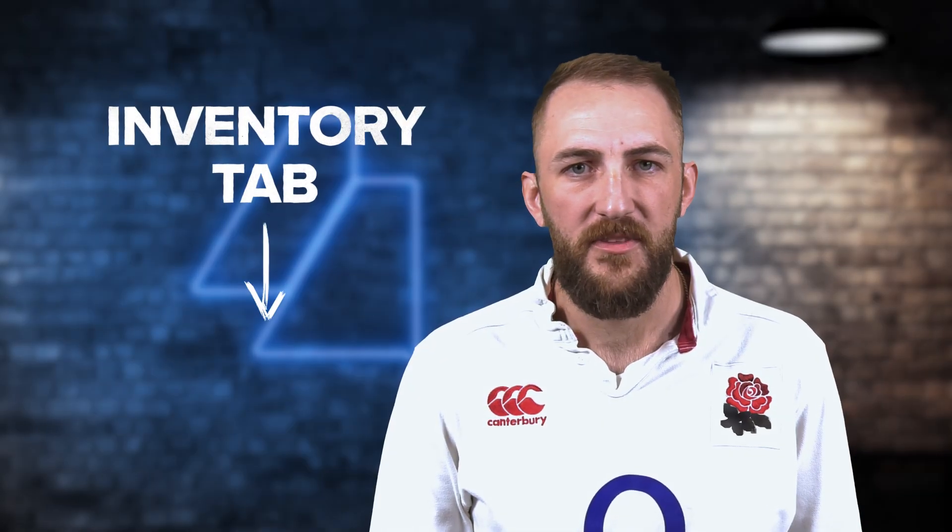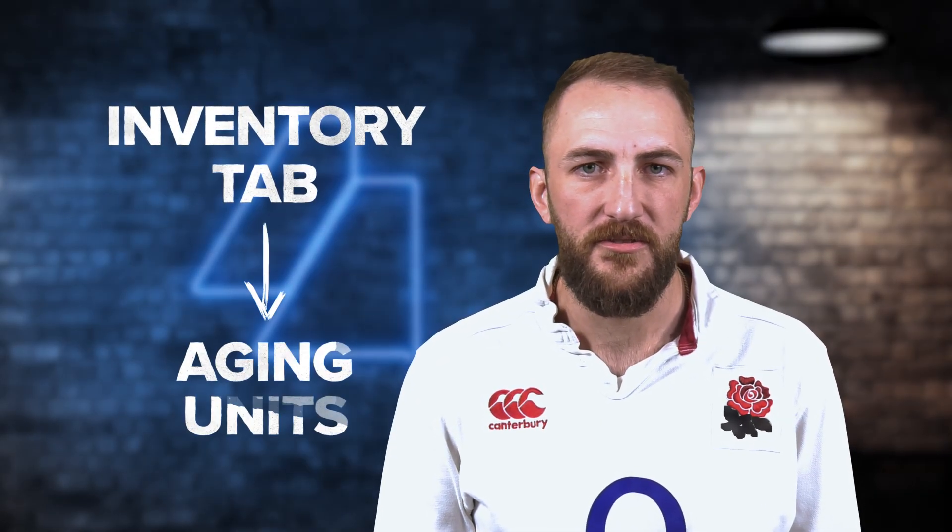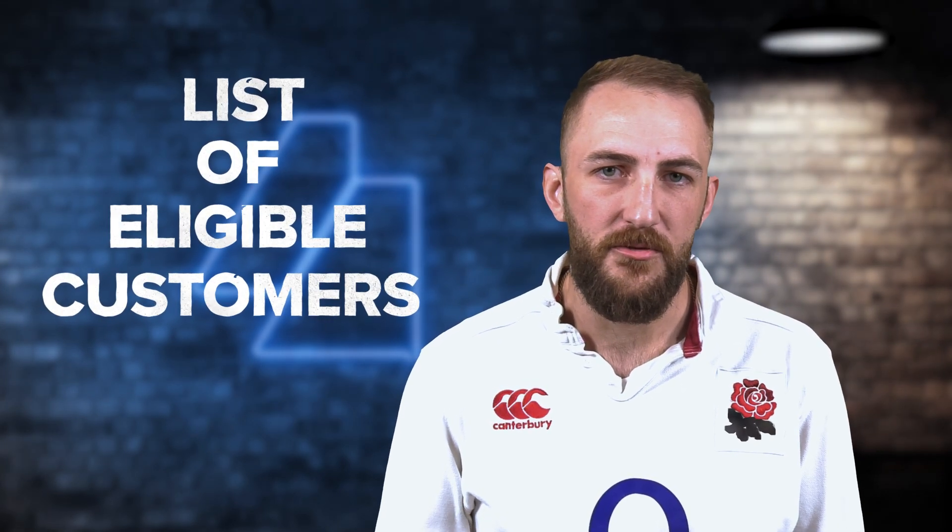First, you're going to go to the inventory tab, then we're going to focus on the aging units. Using that, we're going to find a list of all the customers that can get into that aging unit.